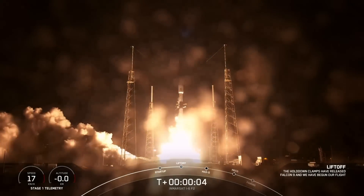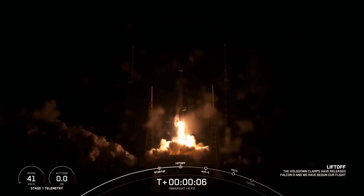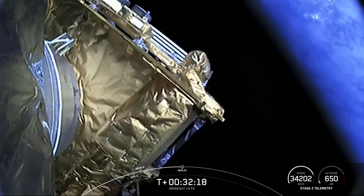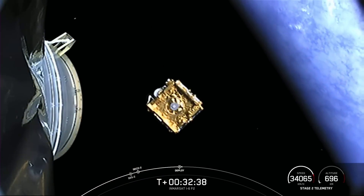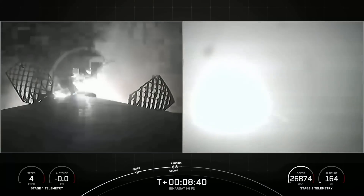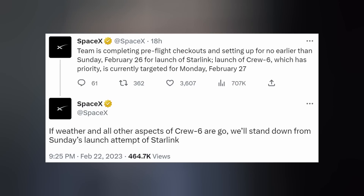On Friday last week, SpaceX launched Inmarsat, an advanced communications spacecraft, to orbit from Slick-40, Florida. The payload was deployed without issue, and the booster made its third recovery landing on the Just Read the Instructions drone ship coasting off the Atlantic coast. Starlink could be the next Falcon mission to lift off no earlier than Sunday, but if everything looks good for NASA's Crew-6 launch the following day, SpaceX will stand Starlink down.